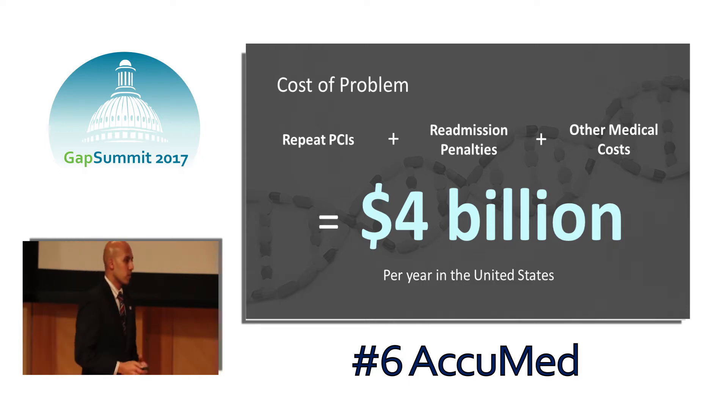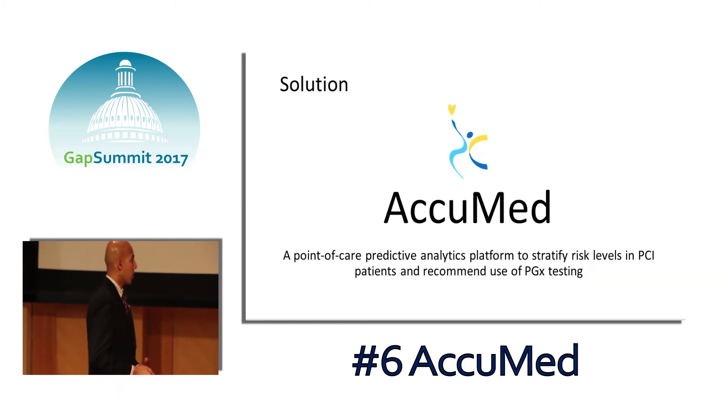From personal clinical experience and primary market research with clinicians of varying expertise, we found that the fundamental gap is that clinicians simply don't know when to order the testing, and because of this, they don't know when it would most benefit the patients they're trying to treat.